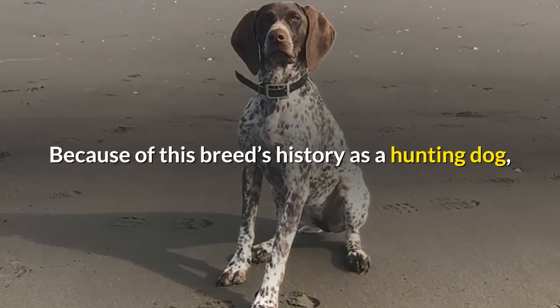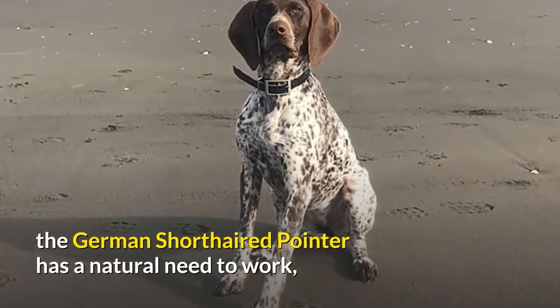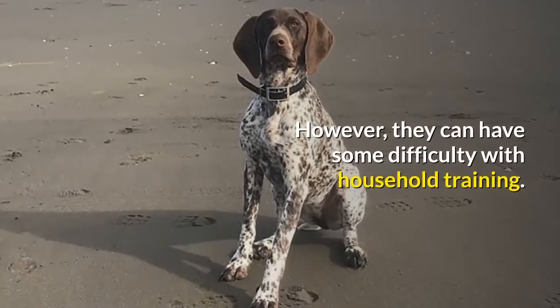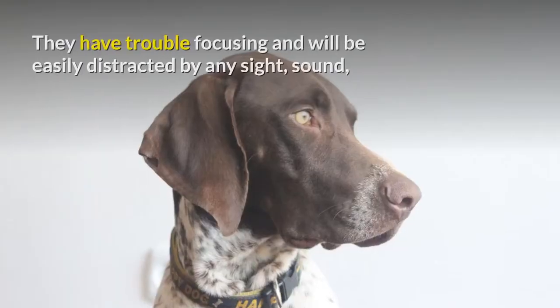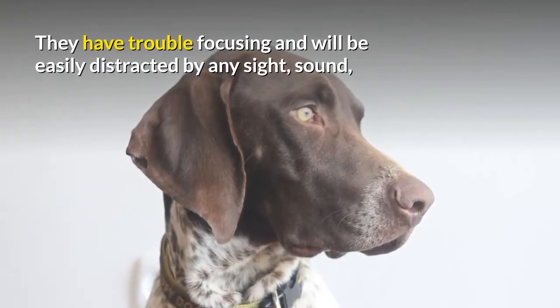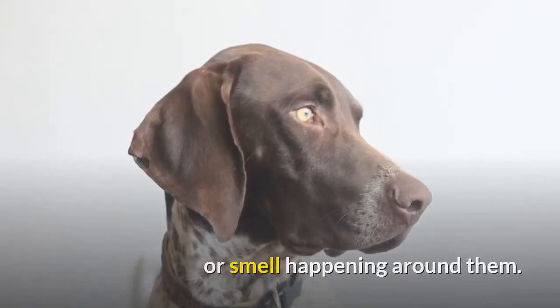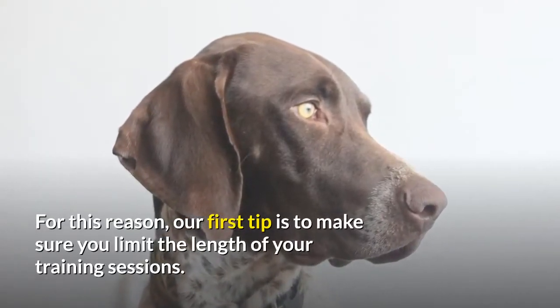Because of this breed's history as a hunting dog, the German short-haired pointer has a natural need to work and will generally pick up quickly on commands. However, they can have some difficulty with household training. They have trouble focusing and will be easily distracted by any sight, sound, or smell happening around them. For this reason, our first tip is to make sure you limit the length of your training sessions.